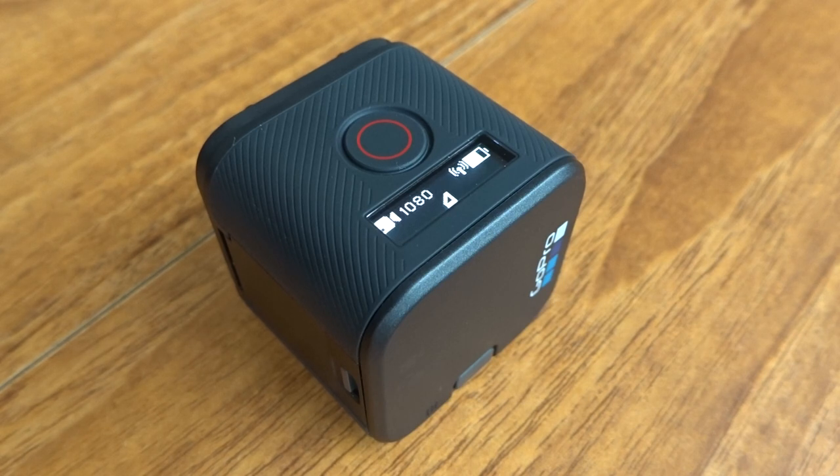There you go — it's just turned itself back on. The phone is still over the other side of the table. I've not touched it. Screen's still off. The camera's just turned itself back on.